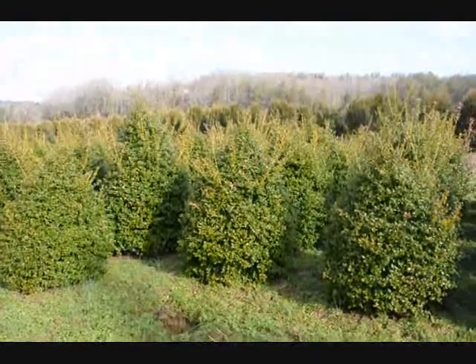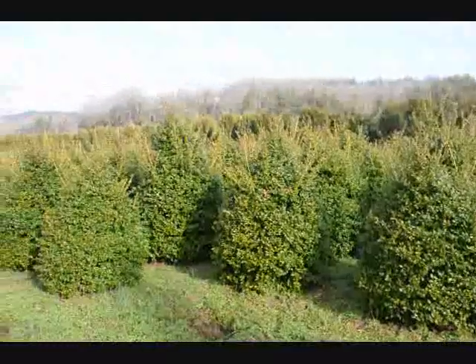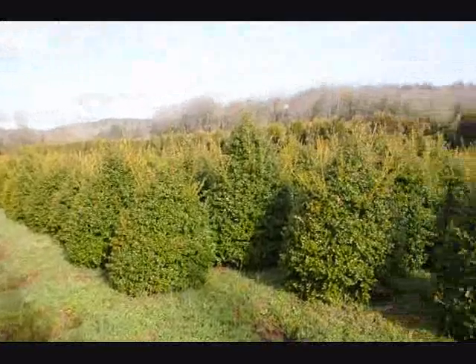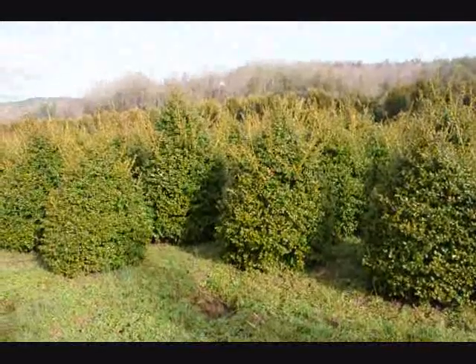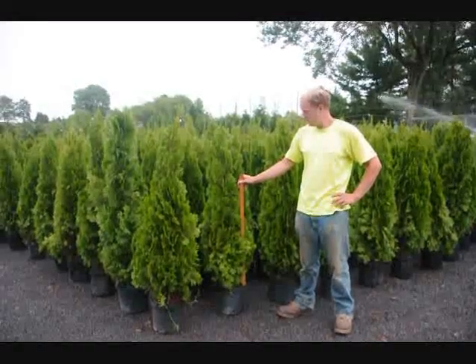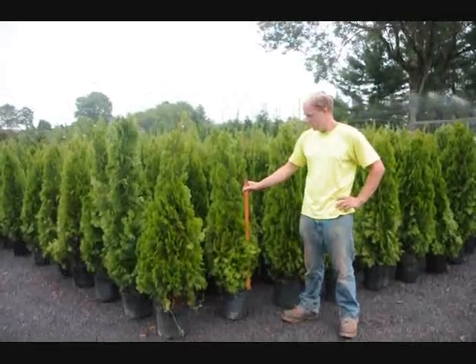These are 5 foot China Girl Hollies. Give us a call at 215-651-8329 — you can see we've got a good selection here for you to pick. These are our 4 foot emerald greens. Give us a call at 215-651-8329.